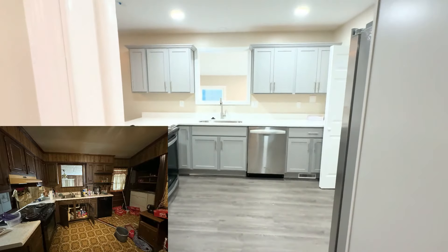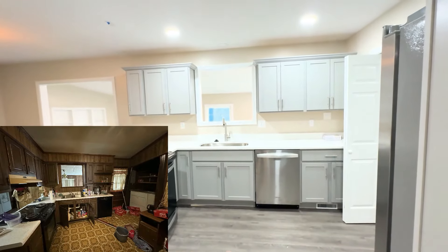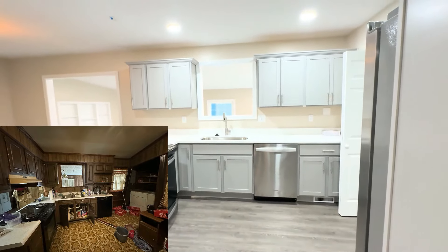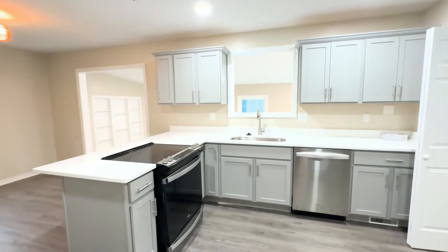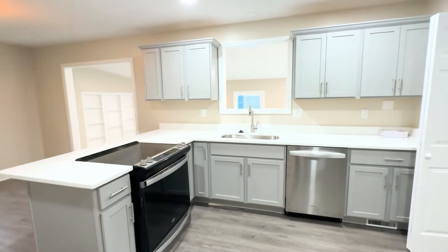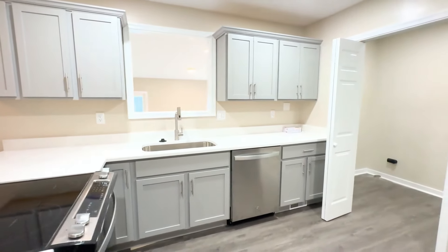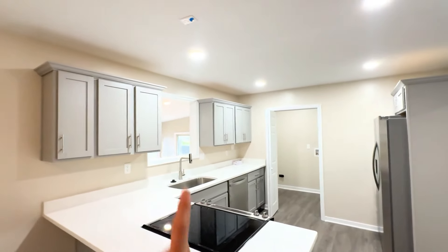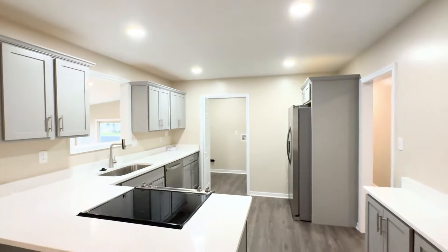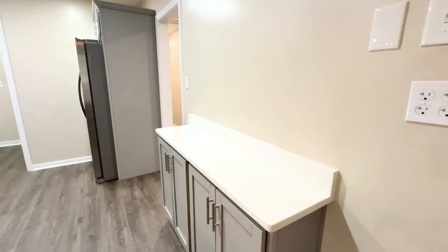Now the kitchen is a completely night and day difference. They had really ugly dark cabinets and it was really dingy. We demoed all the existing kitchen cabinets. We added a brand new quartz countertop with stainless steel appliances — I really enjoyed how this setup turned out. They had some overhanging cabinets that we removed.